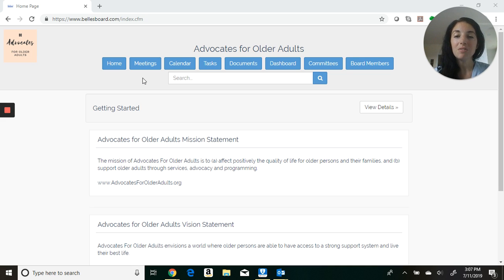How? Well, let's take a look at our easy to navigate menu bar. Here at the top makes it very easy to navigate and find anything that you're looking for within Bell's Board, and this stays consistent throughout Bell's Board navigation.